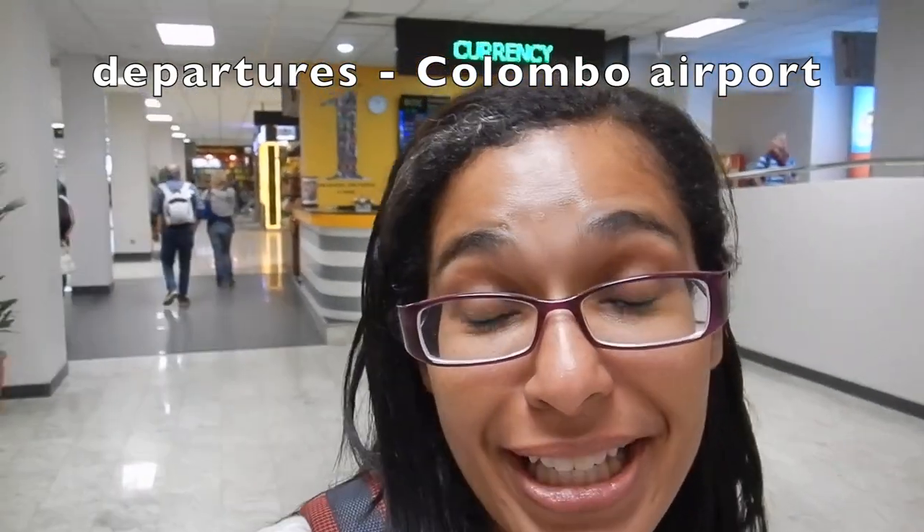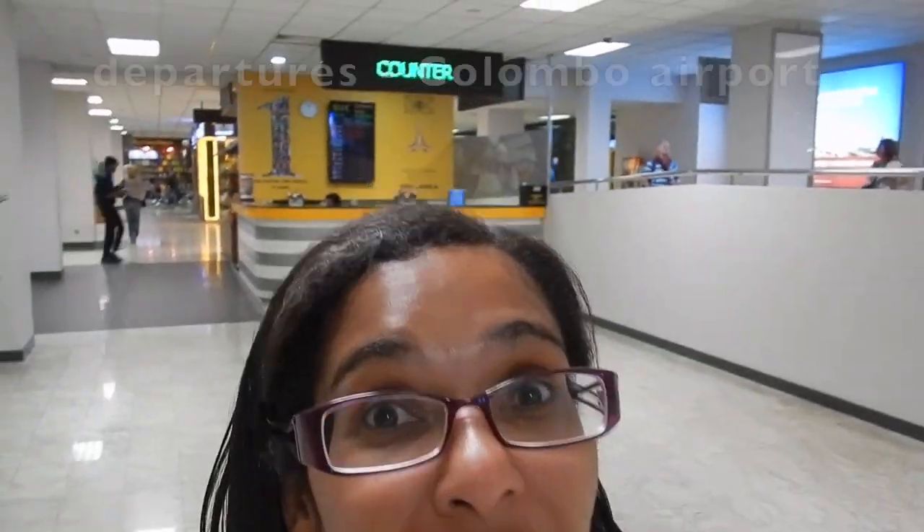I was way too tired when I arrived at the airport, but you can see behind me — there is a currency exchange after you get through, if you would like to turn your money back into your dollars, or whatever currency you're heading to next.